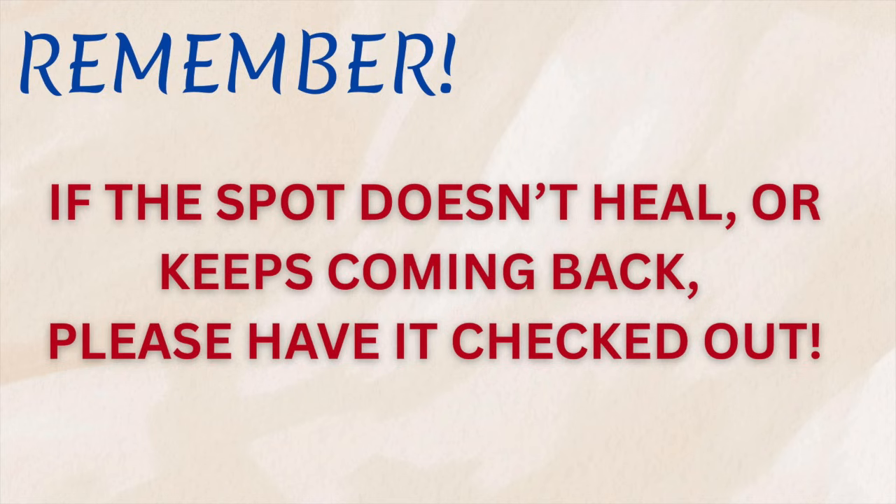Remember: any scar, bump, or sore that just doesn't heal or keeps coming back is not normal. Pay attention, especially on sun-exposed areas like the face, scalp, and hands. Getting checked early means a quick and simple treatment, and I see that in our clinic when we diagnose and remove it. But waiting means bigger surgery, more scarring, and more risk. With basal cell carcinoma, early action makes all the difference, just like with many other medical conditions.